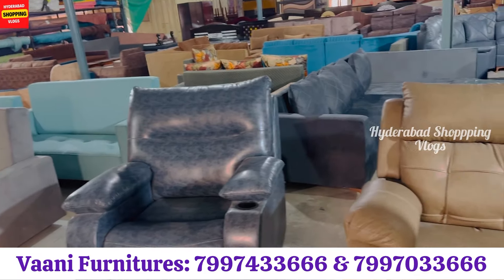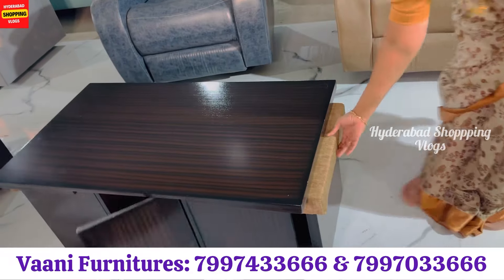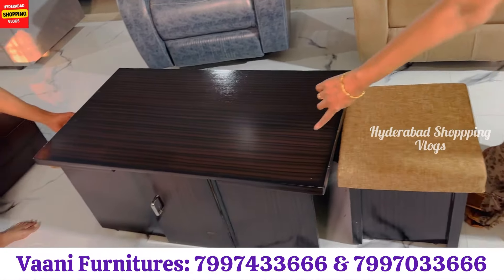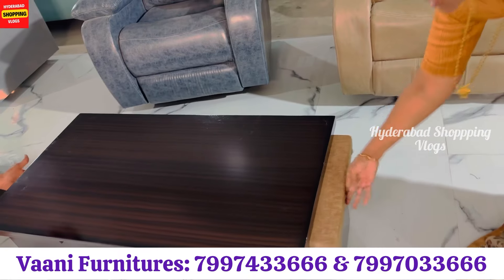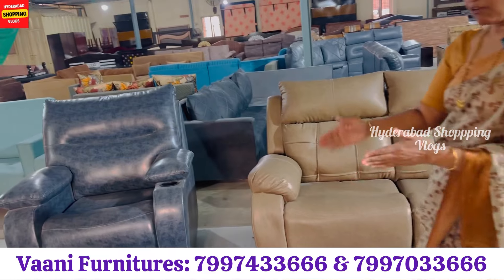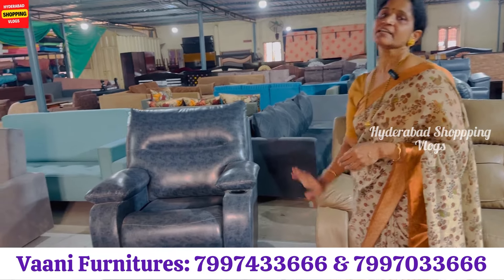Center tables also have a lot of unique models. On the center table, you have two stools plus storage for papers and important articles. After that, you have a foldable and detachable foldable bed. All over India, it will be delivered.